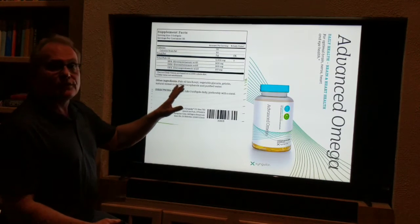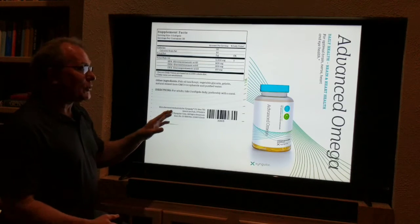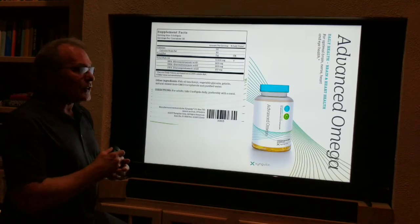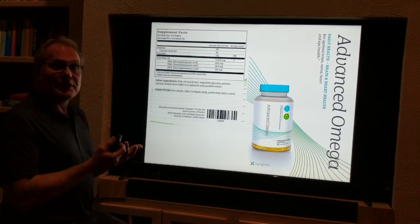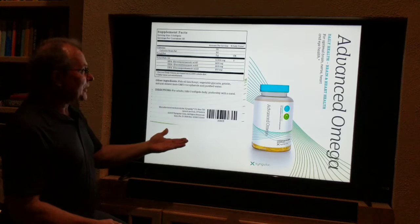This is a fish oil capsule — a gel cap with fish oil — but it's a brand new process. It's triple distilled. There's no odor, no smell, no taste, no burping, no fishy aftertaste. These are 1,000 IU tablets.